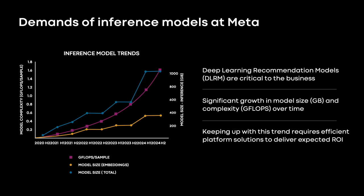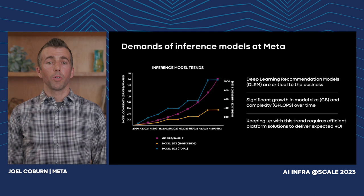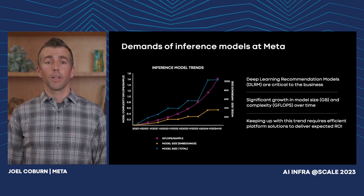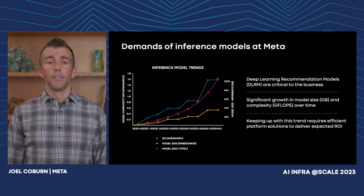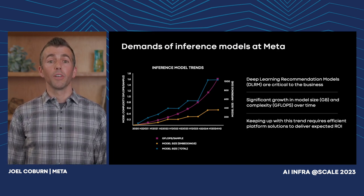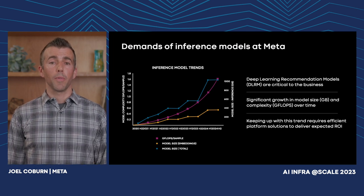There is significant growth over time in terms of model size — that is, memory footprint — both in terms of the embeddings stored on the device (the yellow line), the model as a whole (blue line), and the complexity, or the number of computations required per sample (the pink line). Keeping up with this model growth in AI requires we deliver ML platform solutions that provide the expected ROI for our business. My name is Joel Coburn, and I work on AI hardware-software co-design at Meta, designing systems across the hardware-software boundary to help deliver platform solutions that will address these model demands.